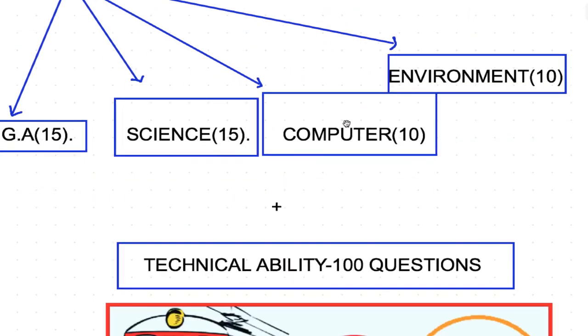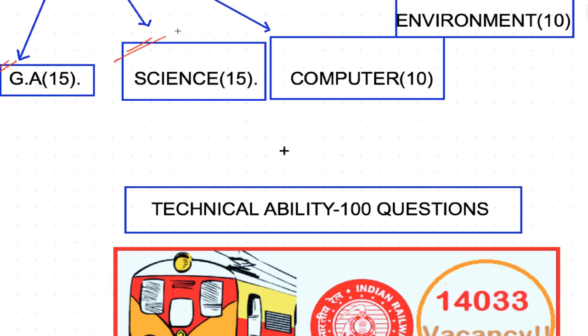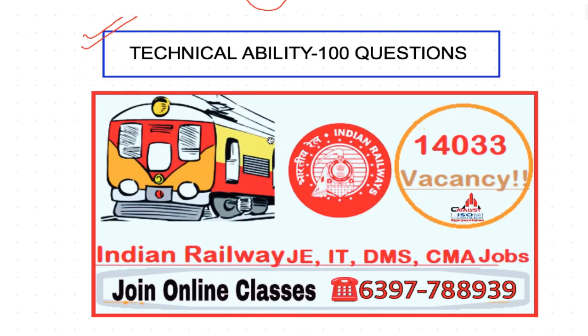CBT2 has a non-technical portion covering: General Ability / Science (Physics, Chemistry), Basic Computer, and Environment & Pollution — with 10, 10, 15, 15, and 15 marks respectively. Then there is the Technical Ability section, which is branch-specific: if you are Civil, you give civil; Mechanical gives mechanical; Computer Science gives computer. This is the best thing railway did this year — it eliminates confusion about what to study, unlike previous notifications where students were confused about cross-branch questions.